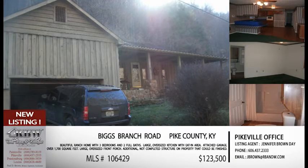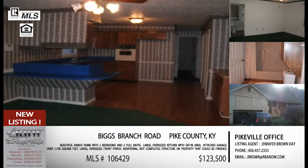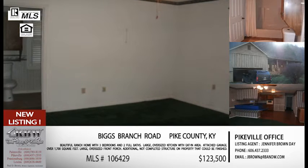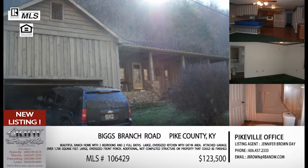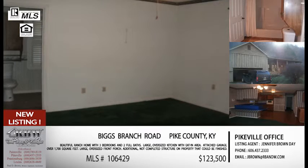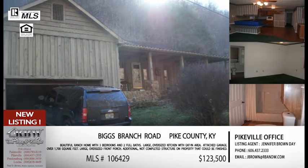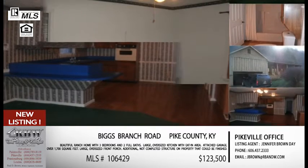Now this next one is another new listing. I'm excited about it because it's a really good price on a house of this size, and it's a good, convenient location. It's on Biggs Branch — about six and a half miles from US-23, but only one and a half miles off of Route 460. It has three bedrooms, two full baths, with one bath in the master. It does have a specific master bedroom with a walk-in closet and a master bathroom. And then it's got a very large kitchen — you can tell from the pictures how large it is. It's got a built-in bar area for breakfast, a nook area, and a pantry. Really nice size kitchen.